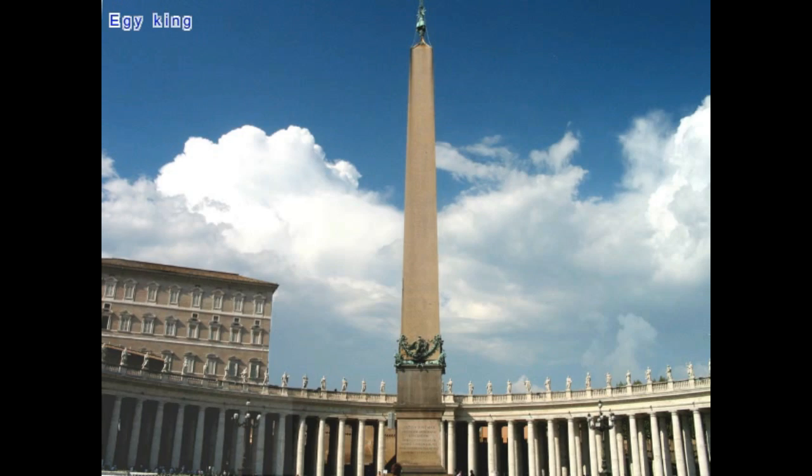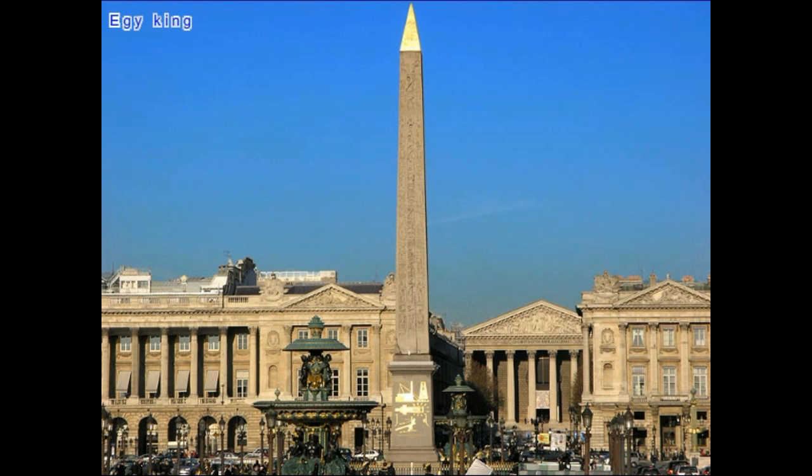The oldest obelisks are 4,000 years old, while the youngest about 2,000. Most obelisks are made of red granite carved by ancient Egyptians. They were usually placed at the entrance of temples and tombs. The largest obelisk that can still be seen in Rome is 32 meters tall and weighs about 455 tons.